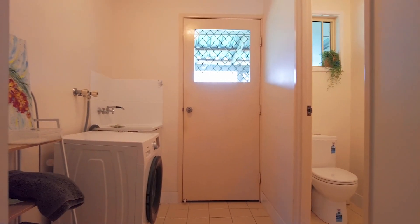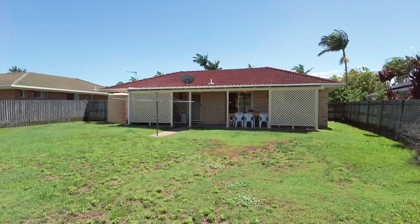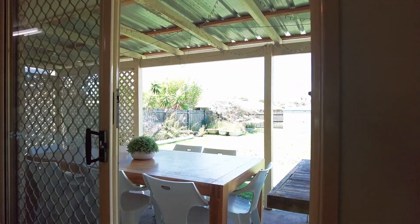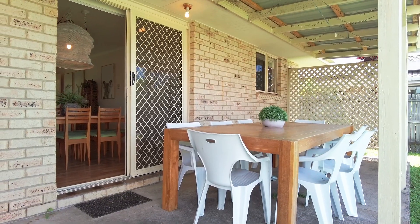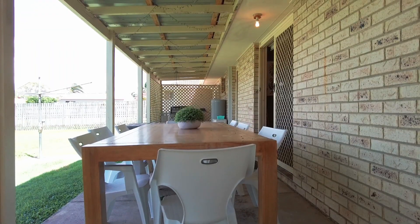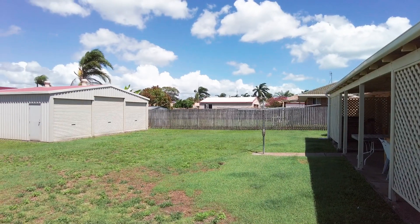The laundry offers direct access outside to the clothesline. The expansive covered outdoor entertaining area to the rear of this home overlooks the private backyard — this is where you'll enjoy Hervey Bay's year-round subtropical temperate climate.